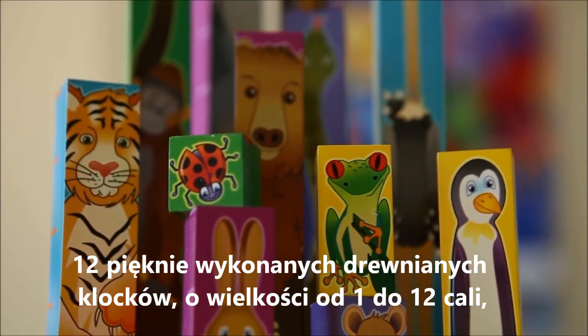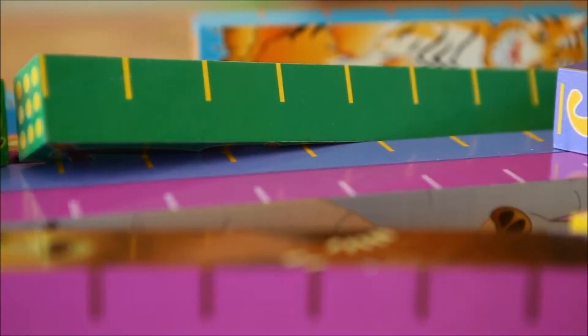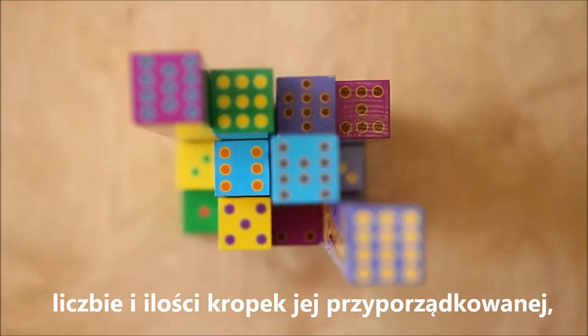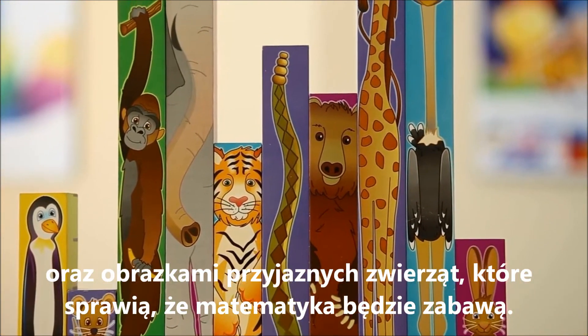Twelve beautifully crafted and thoughtfully designed wooden blocks measuring from 1 to 12 inches feature marked inch segments, written numerals, and representative dots, all with adorable creatures from the animal kingdom that are sure to make math fun and exciting.